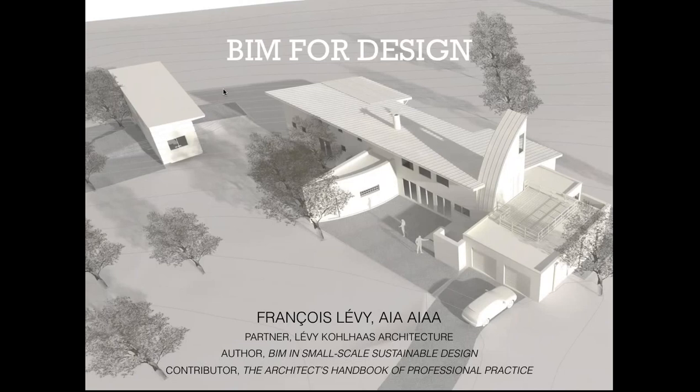Thank you everybody for attending this webinar. I'll try to keep it informal and hopefully show you some interesting things. I've got a short introductory talk and then later in the hour I'm going to delve into three specific projects and show ways in which BIM in general and Vectorworks specifically have helped me solve some real-world design problems. I'll try to take it slow. Because we might have a bit of lag, if there's some disconnect between what you see on the screen and what I'm saying, please don't hesitate to send a message in the chat window.